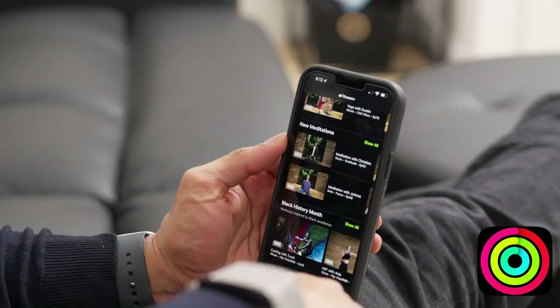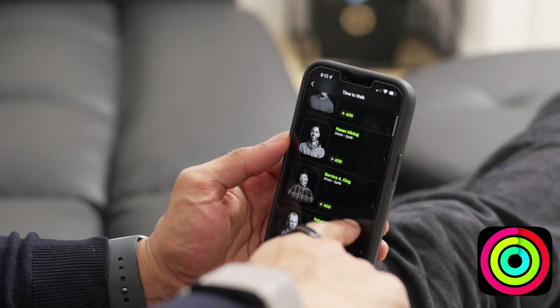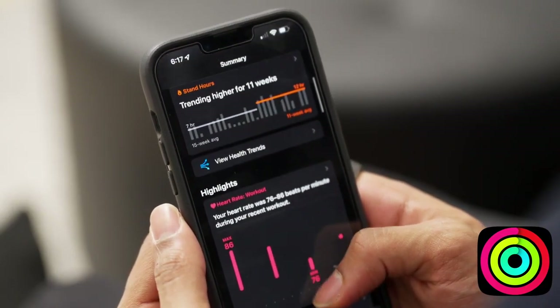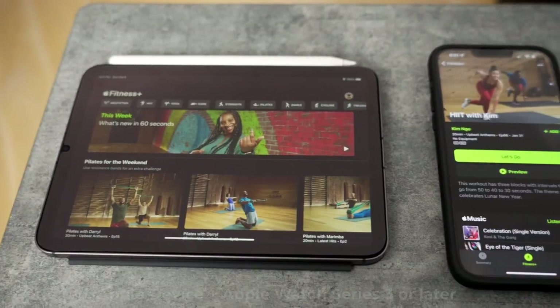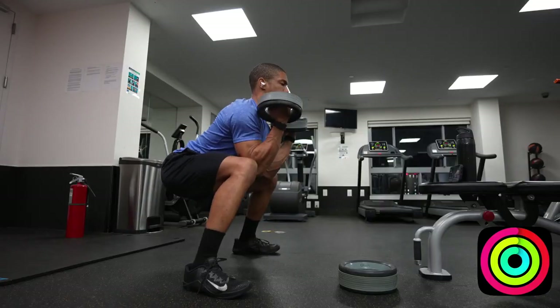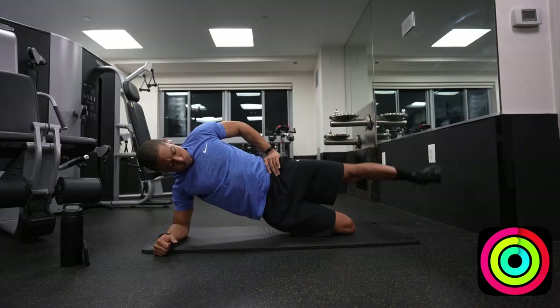They also have a ton of add-ons, such as the new meditation practices, as well as celebrity Time to Walk guest speakers like Prince William and Shawn Mendes. What's really cool is it syncs with your Apple Health app where you can see a summary of all your different stats and trends after each workout. You can also share the membership with family members if you've enabled family sharing through your Apple account. The one negative is it's only accessible through Apple devices and requires an Apple Watch Series 3 or later. But other than that, it's reliable, updated weekly, and could be the only workout app you need.